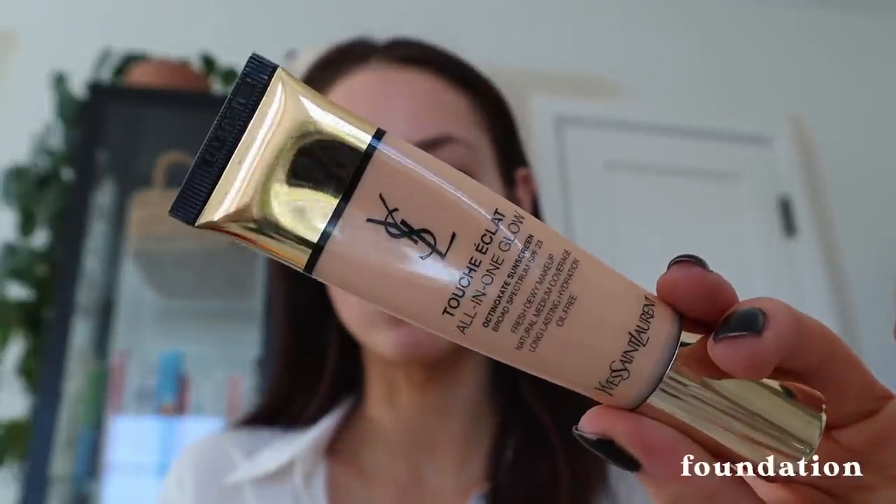Big fan of the YSL Touche Eclat. Just gonna pump that onto a beauty blender. I've really been enjoying very simple natural makeup and just light coverage too. I like when you can see things underneath your foundation — concealer.